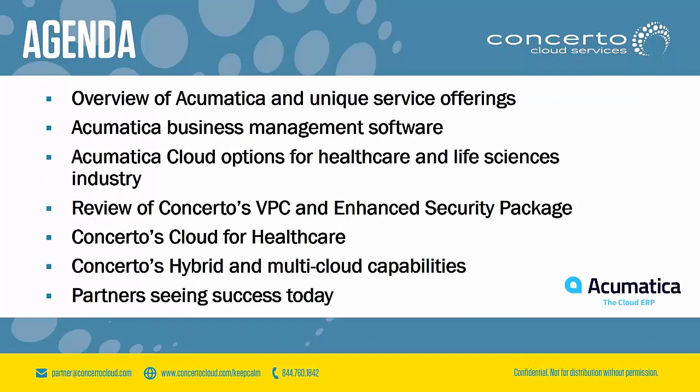Here is an overview of our agenda for today. First we will review Acumatica's unique service offerings and business management software. Then we will get into the different cloud options for the life sciences industry. Then Tony will take over and talk about Concerto's Virtual Private Cloud, our enhanced security package, Concerto's Cloud for Healthcare, and our multi-cloud capabilities. After that we will go through a partner success story, and at the very end we will take your questions — just type those in the chat section.